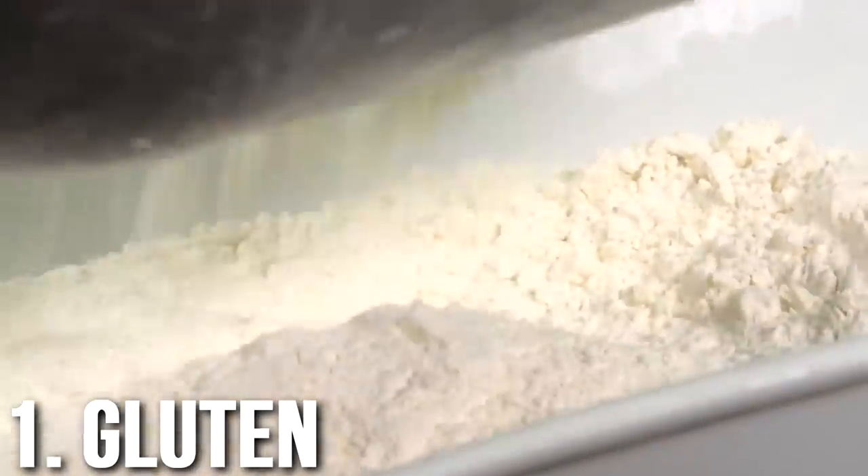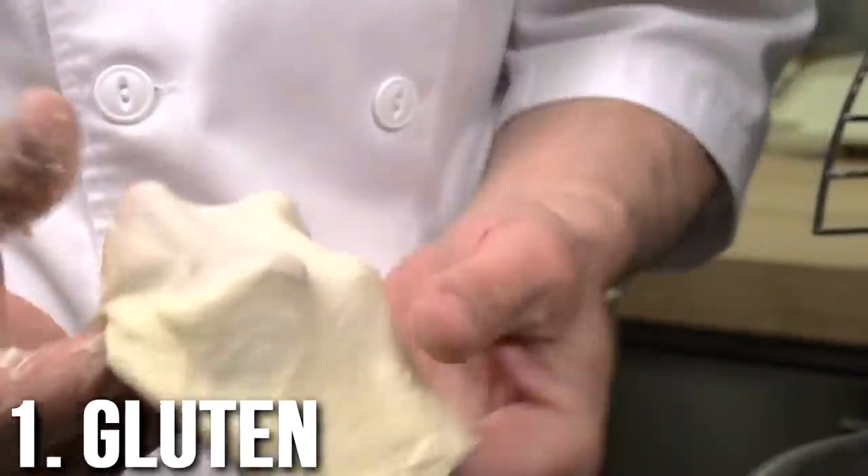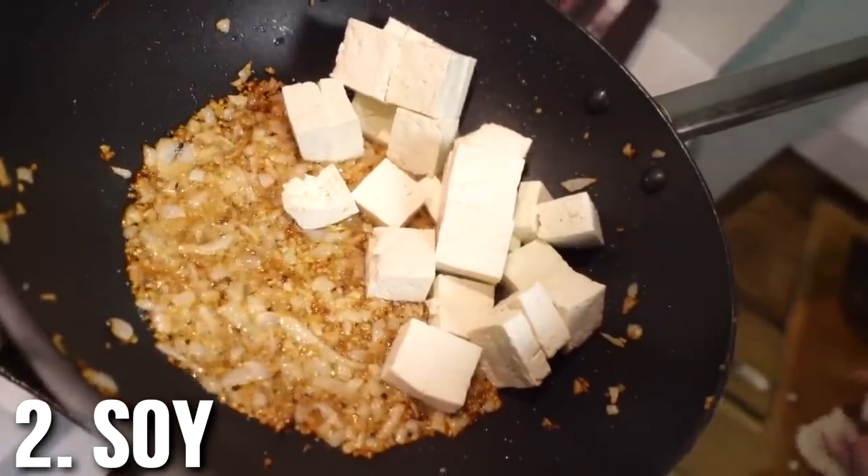Starting off in no particular order — gluten. Wheat gluten. Everybody knows a lot of people have issues with this. There's a lot of people who have celiac disease and a lot of people who just have bloating and digestion problems with gluten. In the acne community I've seen tons of people say they cut gluten out and saw a huge improvement in their acne. This one isn't unequivocal for everybody, but depending on your predisposition it can cause acne. It would be smart to do an elimination diet — take it out for a week or two and see if your acne improves.